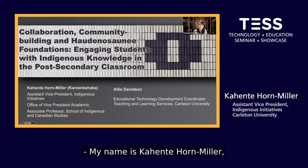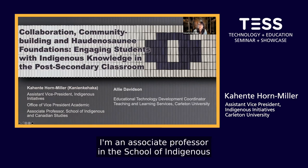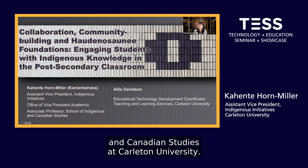My name is Gahondi Horn-Miller, from the community of Kahnawake. I'm an associate professor in the School of Indigenous and Canadian Studies at Carleton University.